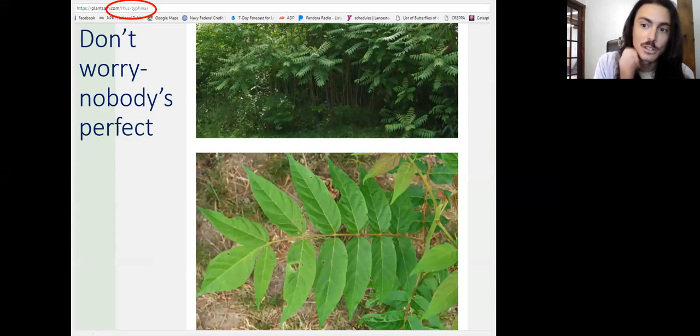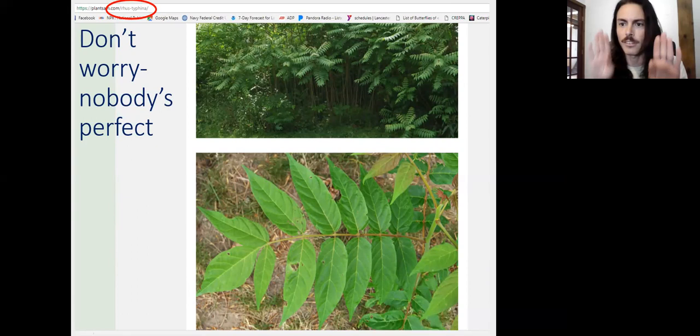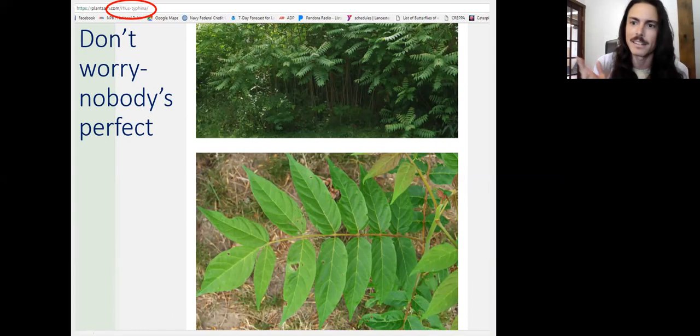Here's an example from years ago when I was giving an invasive plant talk. I found a site — plantsamerica.com — with a gallery of native plants that had labeled a photo as Rhus typhina staghorn sumac. It is not. This is clearly tree of heaven. You can see the new growth has a pinkish hue at the tips, the leaf margins are smooth rather than serrated, and there are these little nubs toward the base of the leaflets. Very clearly tree of heaven.